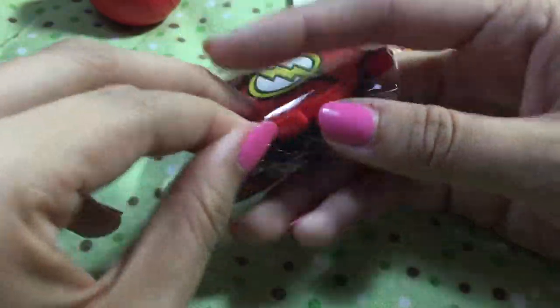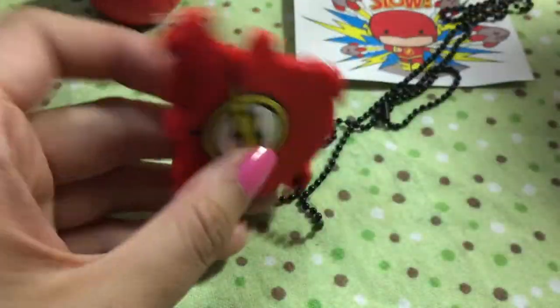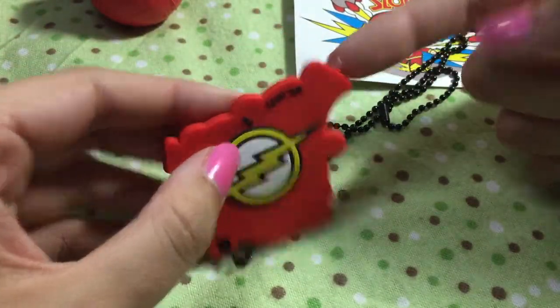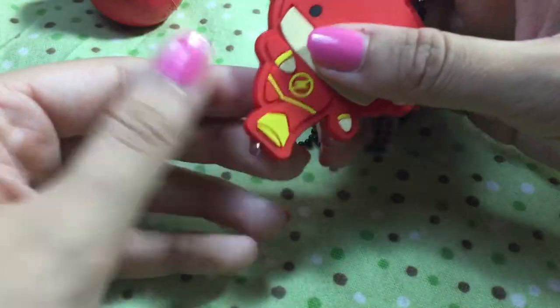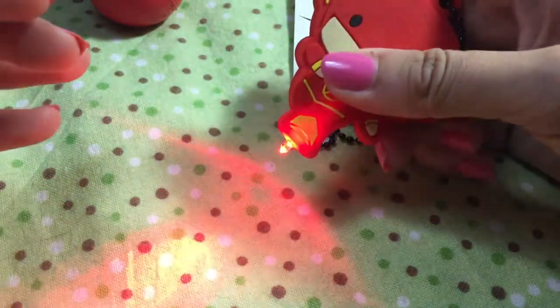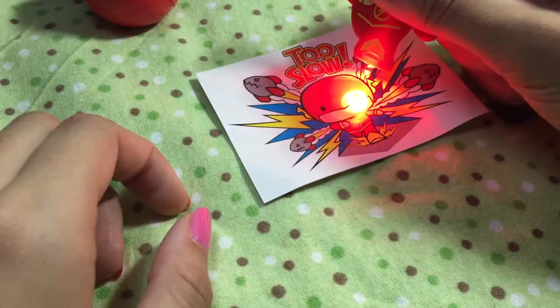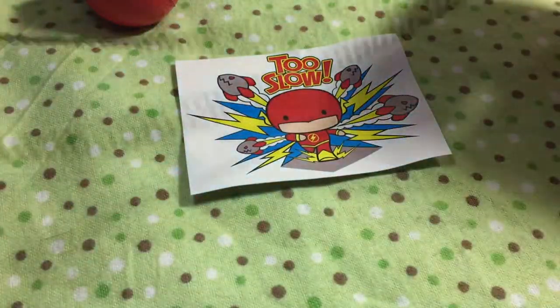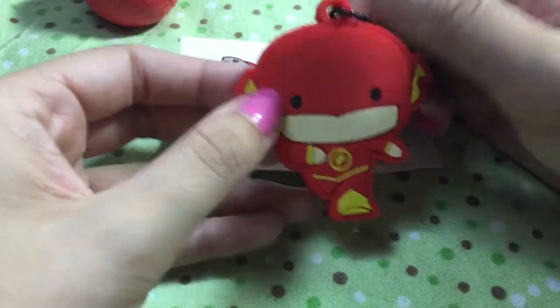How well does it light up? That is the Flash one. So it's like a little LED light on the bottom — it's like a really decent light. And look, it's on such a long chain. They weren't kidding when they said dog tag! This is totally worth four bucks.